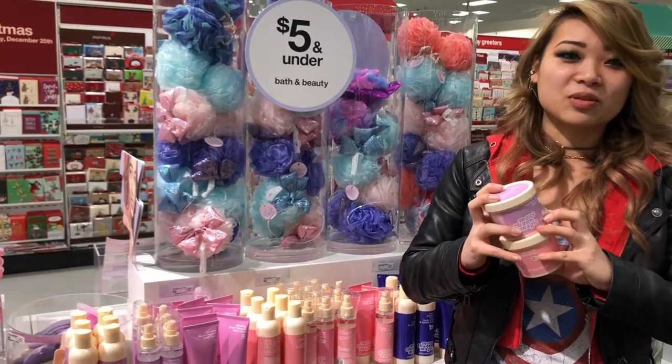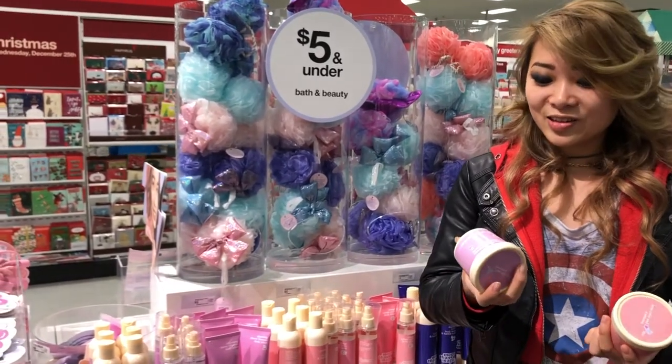The nice thing about all these products is they are not tested on animals, so that's a plus.